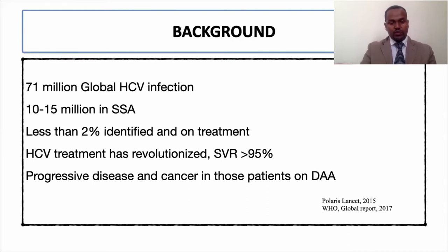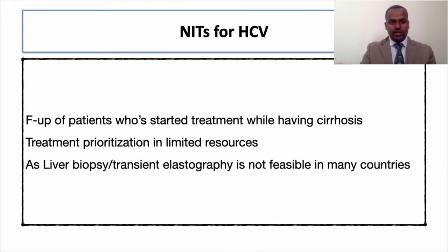We need non-invasive tests to identify patients who have cirrhosis, even if they have achieved SVR, as it remains an evolving disease. The use of non-invasive tests for evaluation of fibrosis or liver cirrhosis will be very important, because liver biopsy is not feasible and transient elastography is not always affordable or available in many regions of Africa and other middle-income countries.